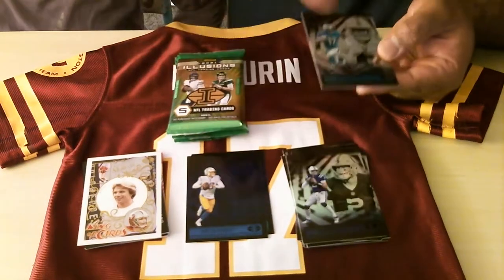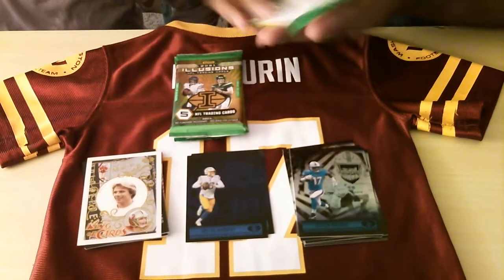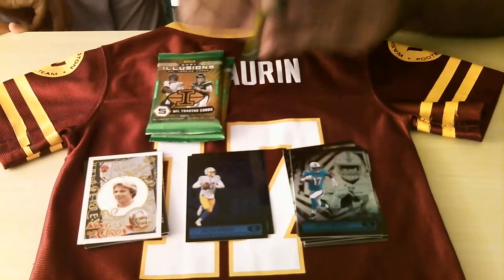Oh, we forgot these — I was too excited. There's a Joe Montana King of Cards. I got too excited! There's Carson Wentz and Jalen Waddle. We got three packs left — two now.